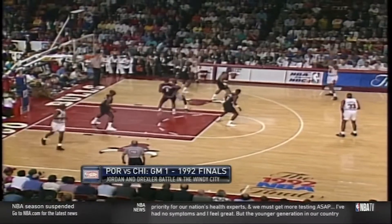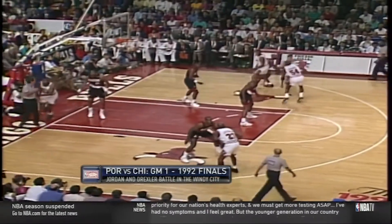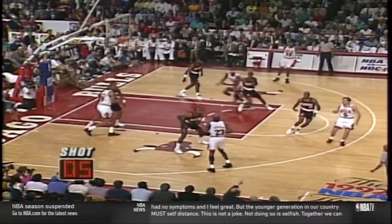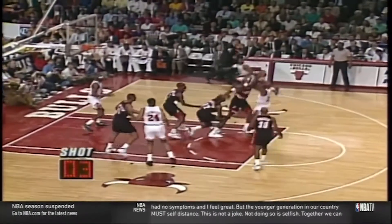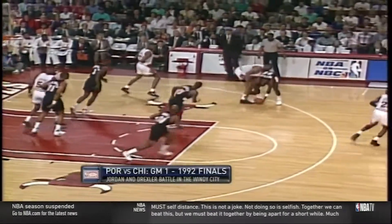When they can't get Paxton coming off a double pin-down on the weak side, Jordan again drives middle on Drexler. Four defenders are in the lane. The ball bounces long and eventually to Drexler, who is always most dangerous in these situations.